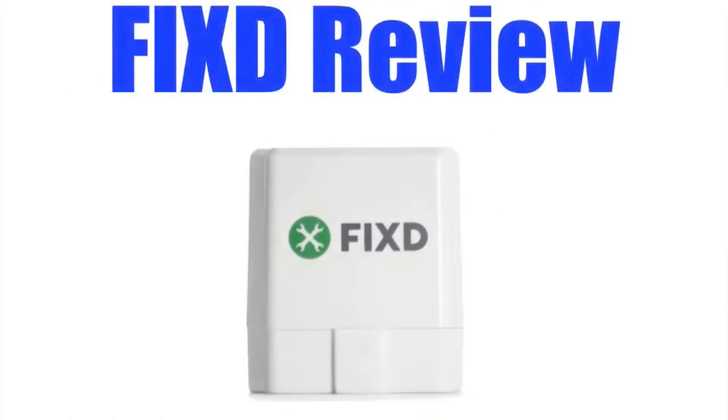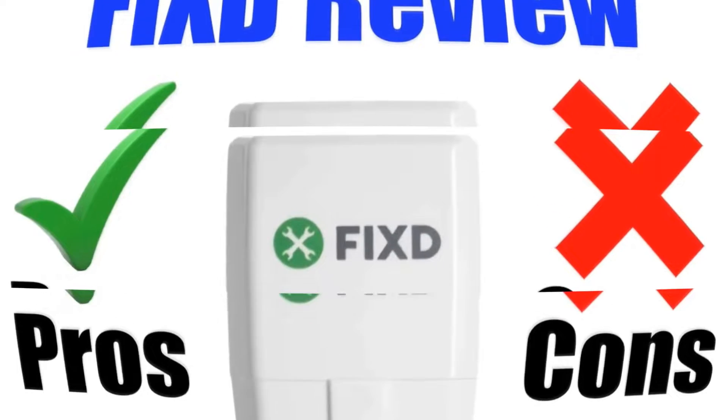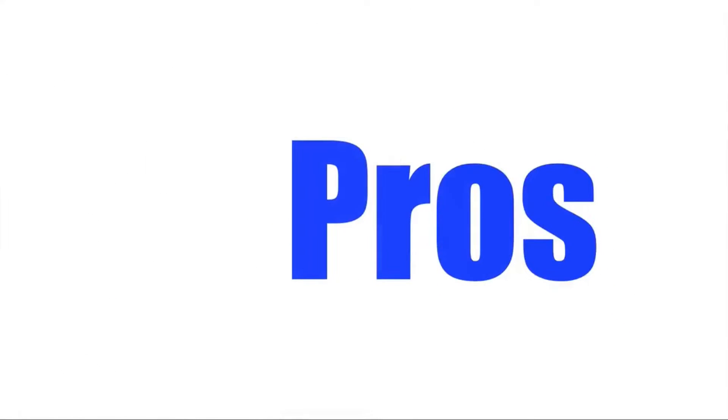In this Fixed review, I'll be giving you both the pros and cons to using this unique device, which is designed to stop you getting ripped off by mechanics and monitor your car for any issues. Let's check out the pros of this product.